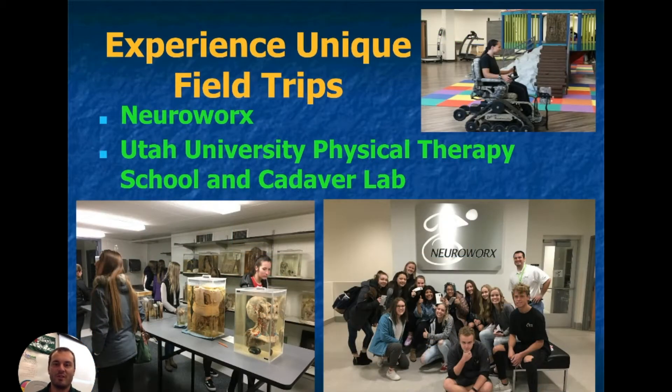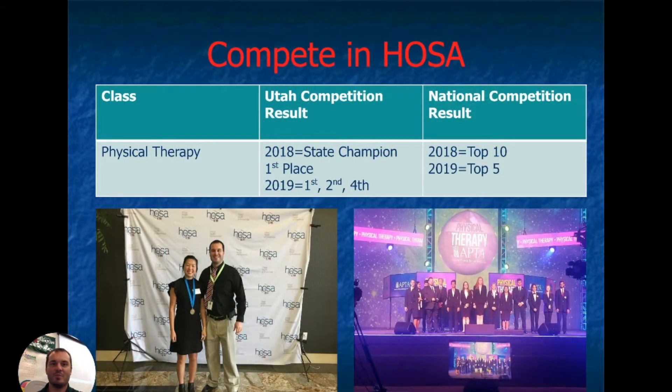You'll be able to go on a variety of field trips, from NeuroWorks — which is a spinal cord rehab facility — and then we'll go to Utah University Physical Therapy School and Cadaver Lab as well. We compete in HOSA, and we've taken first place in physical therapy the last few years in 2018 and 2019, then went on nationally and competed, getting in the top 10 and top five as well.